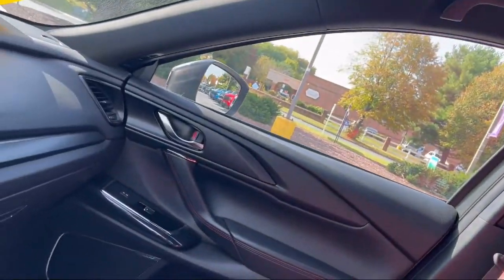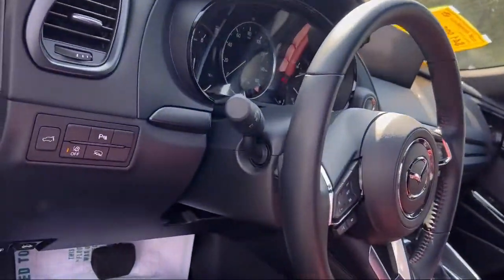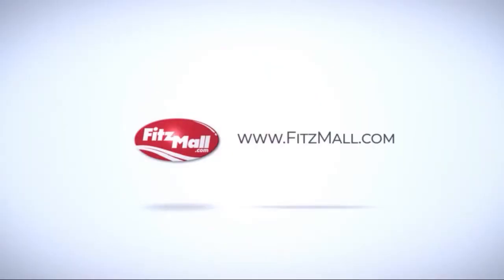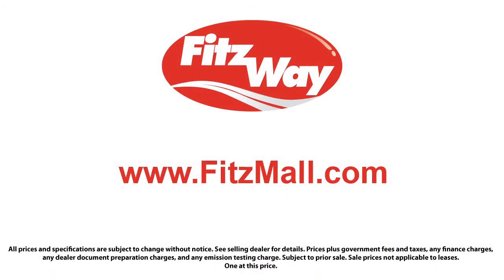Every Fitzway used vehicle we sell gets the Fitzway checkout. It's a comprehensive inspection by our highly skilled technicians. We'll provide you a copy of the inspection report and a Carfax vehicle history report so you'll know as much about the vehicle as we do. Fitzgerald Auto Malls is the first and only auto dealer group in North America to have achieved the ISO certification.